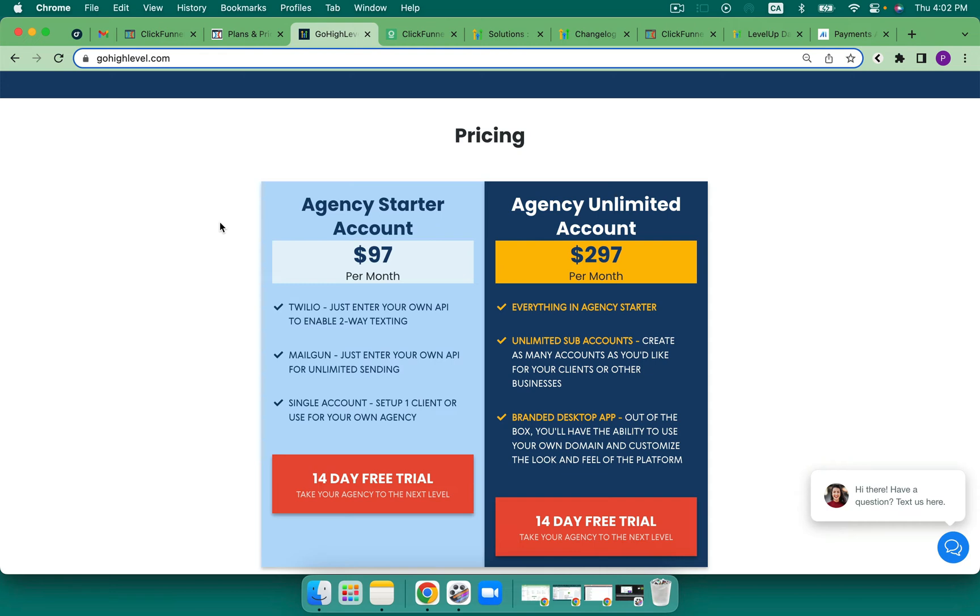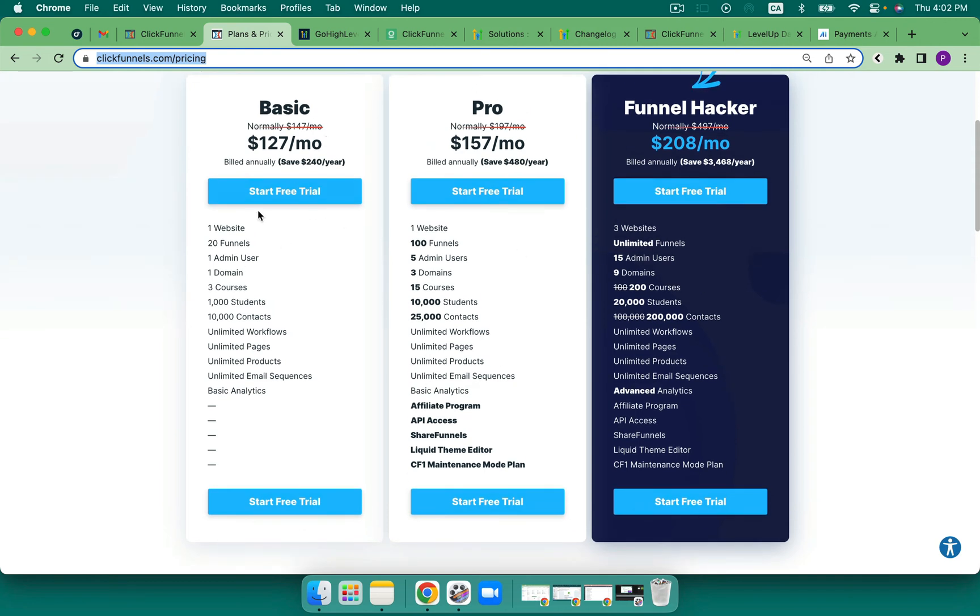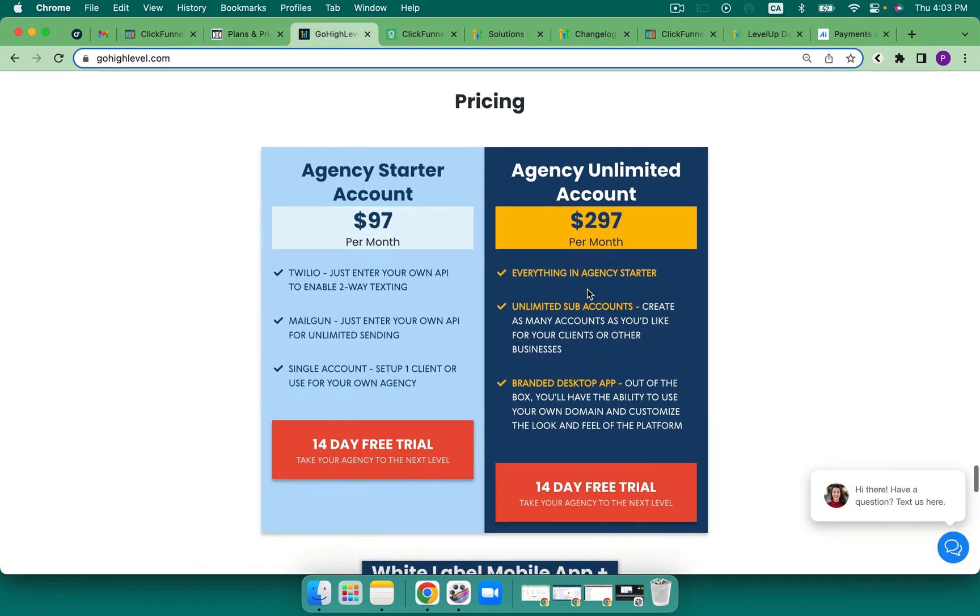The next plan is the agency unlimited account — this is $297. This gives you unlimited everything but also unlimited subaccounts. In ClickFunnels they are calling them workspaces: on the basic plan you get one, on the pro plan you get one, and on the funnel hacker plan you get three. Again, not in the documentation — I had to dig to find it, and I've got in the blog post a screenshot from support to show you that information. So over here for $297 a month, you actually get unlimited everything. Very, very powerful.